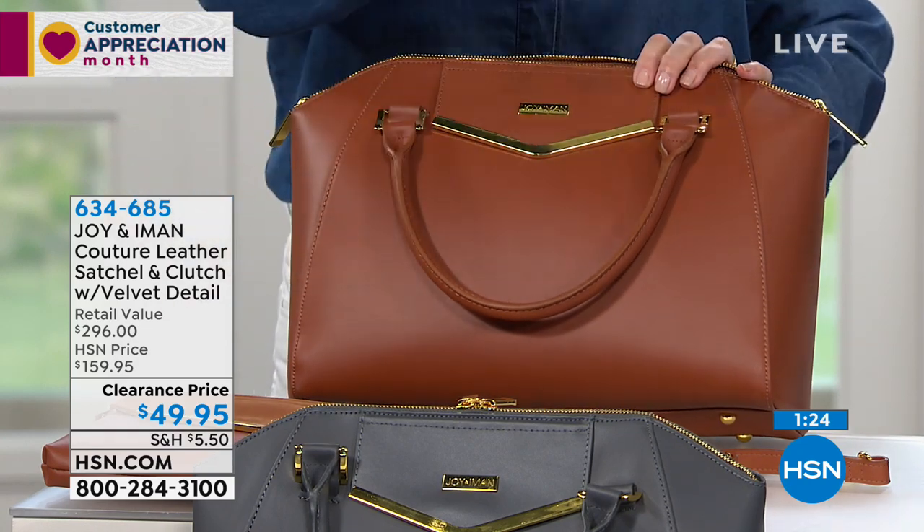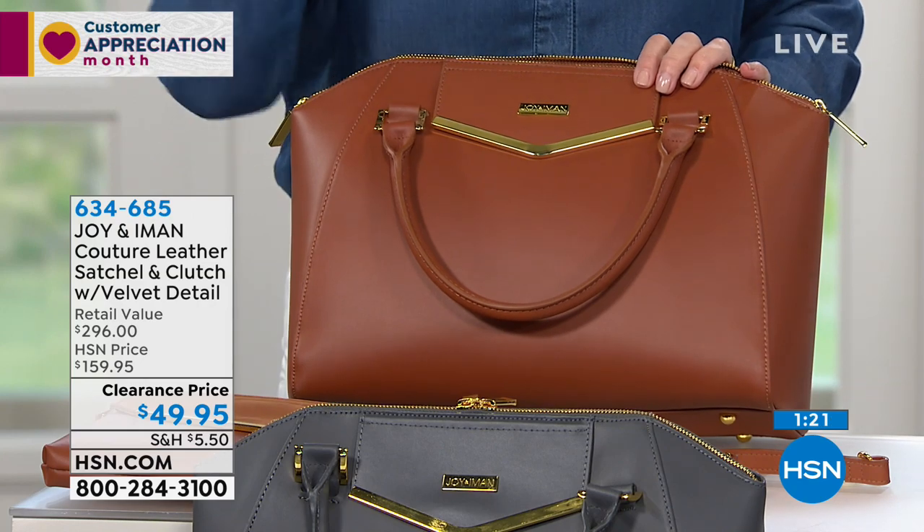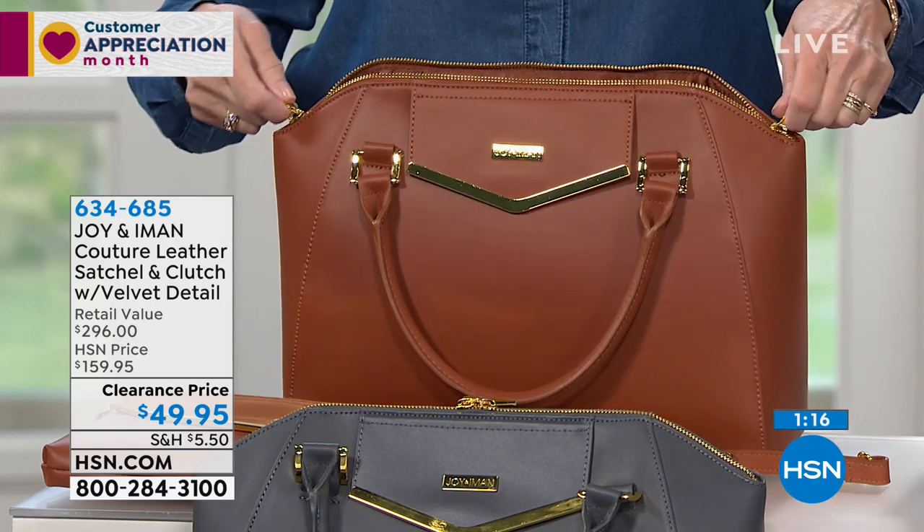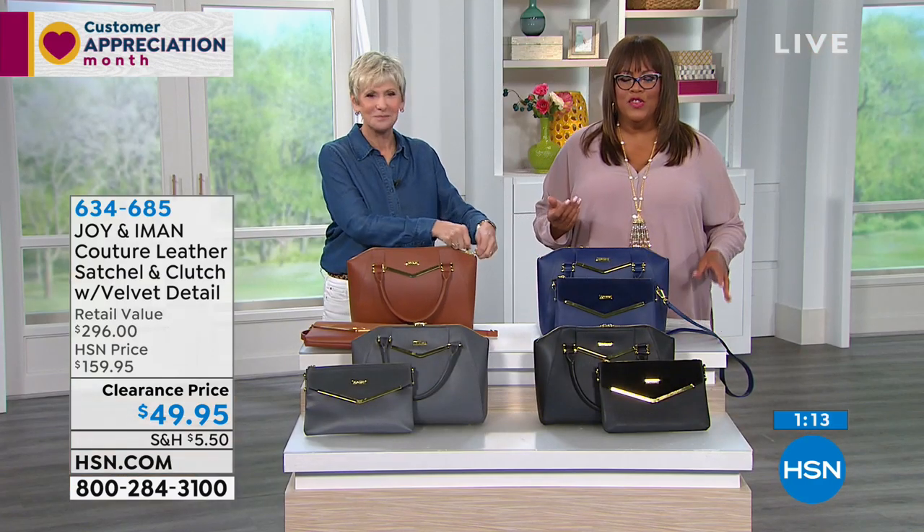Take advantage of using your HSN credit card — divide this into two payments of $24.99. You'll have it delivered and start wearing it immediately. You've never felt such luxurious, smooth leather. It's first rate, but you don't have to spend all this money to look good. We shouldn't have to. That's what Joy and Iman's collaboration is all about — high-end, fashion forward, classic silhouettes at a price for everyone.